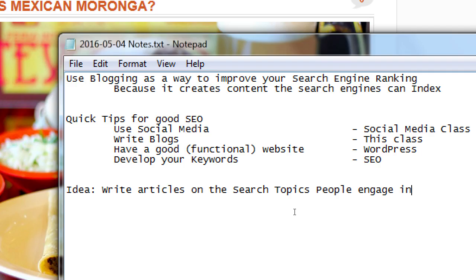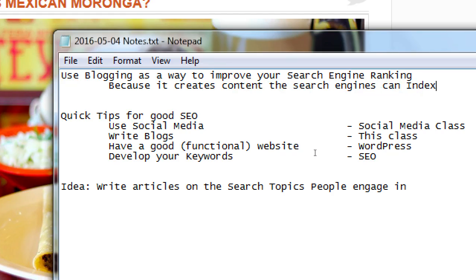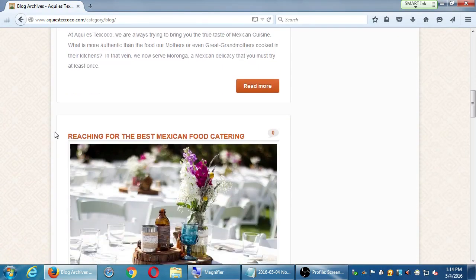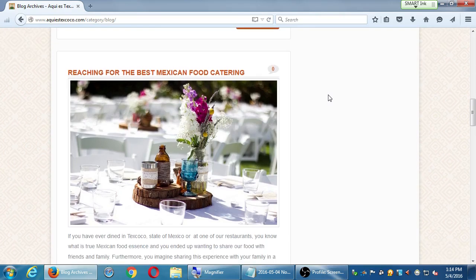Write articles on the search topics people engage in. I always make up a fictional business called Victor's Bakery. What would you be interested in the world of baking? Recipes for cookies, vegan-friendly cupcakes, gluten-free desserts — those could all be articles for my Victor's Bakery website. I could write an article with a recipe for gluten-free cupcakes, and when someone searches 'gluten-free cupcake recipes,' I have an article that could help me get found. That's the big secret of why you want a blog.